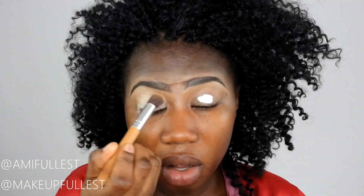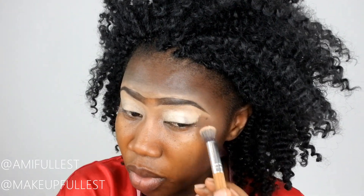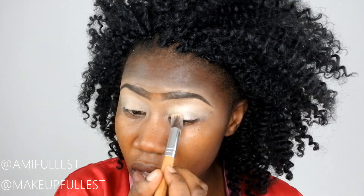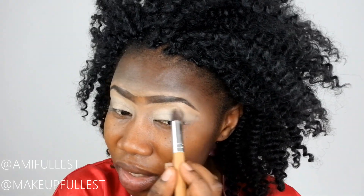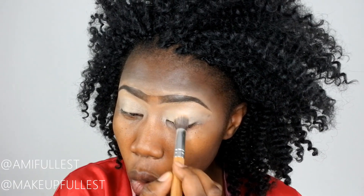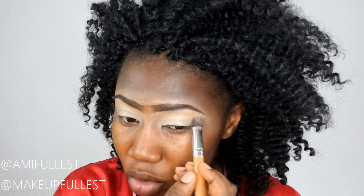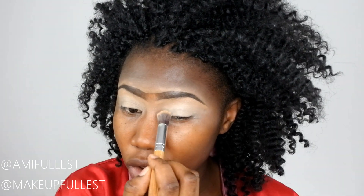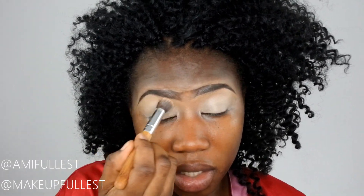A little goes a long way with this eye base — you don't need to put a lot on. Guys, I want to start something new on this channel. You may not know, but I'm a foodie and I love to eat, so I want to start something called 'Cook with Amy.' I think it's a great idea — please let me know in the comments.